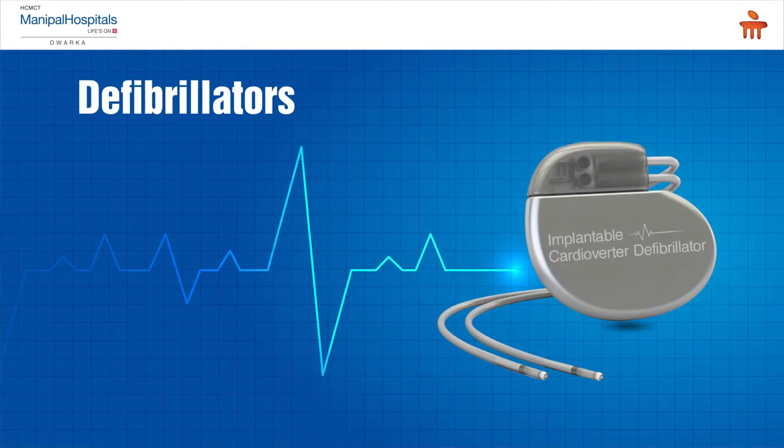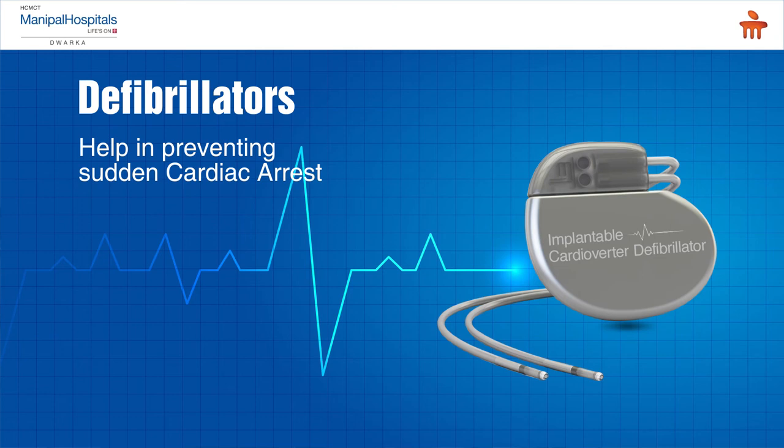A defibrillator is a device which is implanted inside the body. The lead goes into the heart and it has the capacity to give a shock internally in case the device determines the patient's life is at risk. So if the heart rate goes very fast and the blood pressure drops, the device has the capacity to diagnose bad rhythms — the so-called ventricular rhythms — detect them, charge the capacitor, shock, and revive a patient. This is the basic difference between the pacemaker and defibrillator: one takes care of slow heart rates, and the other takes care of high heart rates and has the capacity to cardiovert or DC shock a patient.